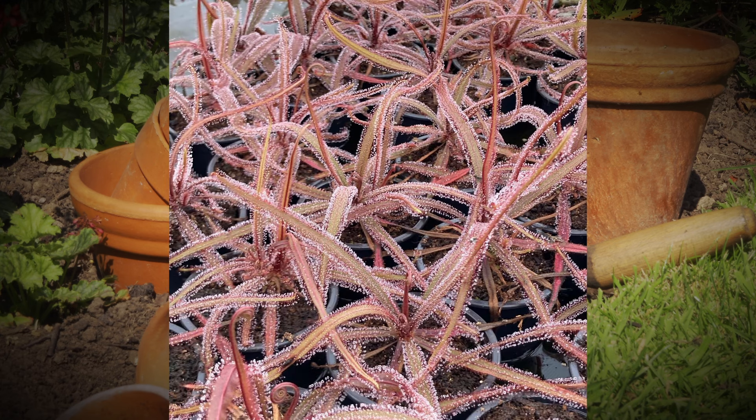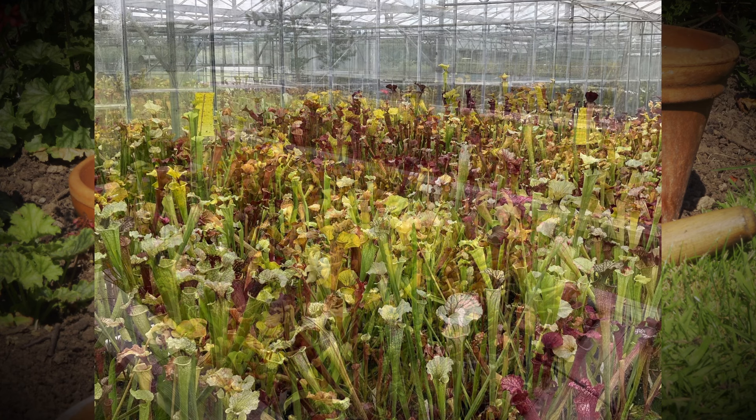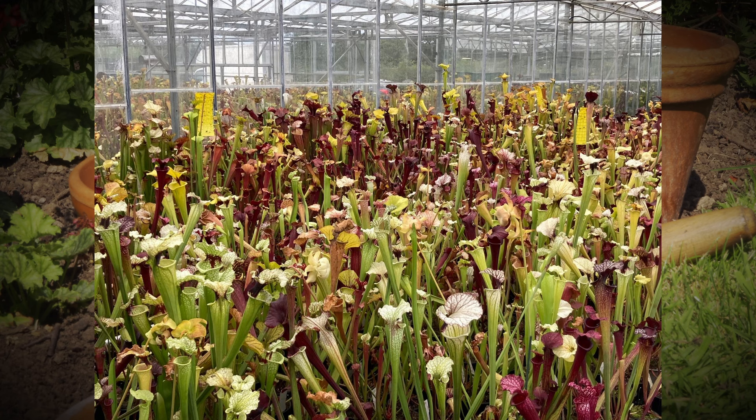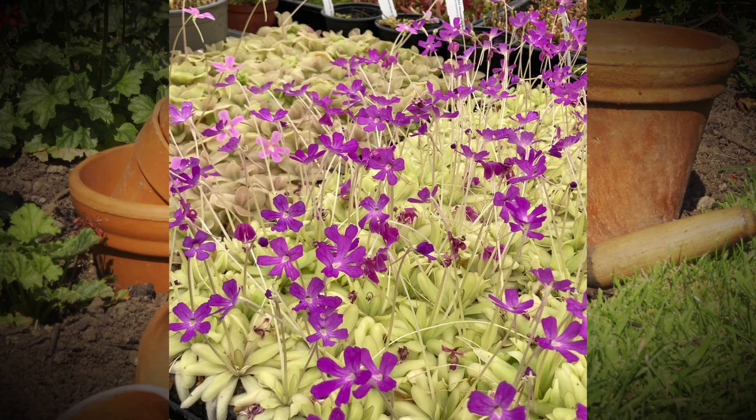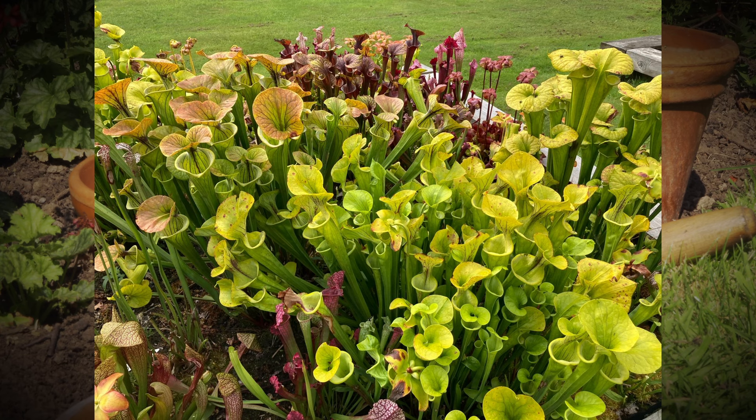Back to our little Venus fly traps - this was what started the business off for you. When you were a child it gave you the idea of growing these fascinating plants? Yeah, that's the one I saw on television with David Bellamy - that's what captured my imagination. But that's actually the one I'm least interested in now. These Sarracenia are my favourites because we hybridize a lot - you can make plants. With the Sarracenias you've actually bred and introduced quite a lot of new cultivars, haven't you?